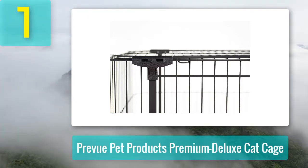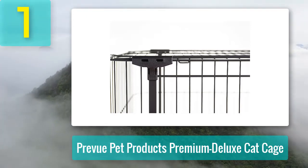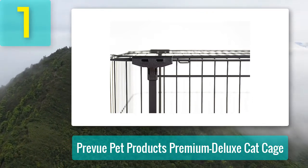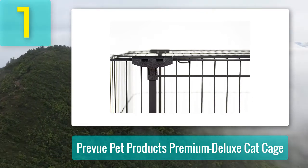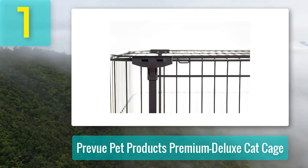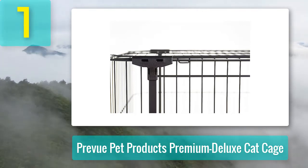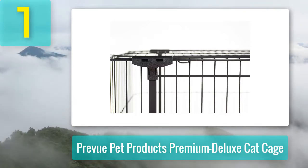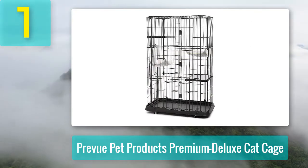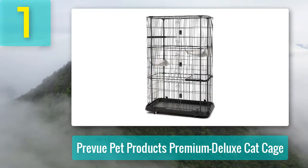If you face any problem beyond that time frame, you can always reach out to customer support. For its excellent high-quality weatherproof construction and superior design, the Prevue Pet Products Premium Deluxe Cat Cages are our editor's pick for the best cat cages and playpens. If you are looking for a safe, comfortable cage that your cat or cats can call home, you should definitely check out this high-quality product.